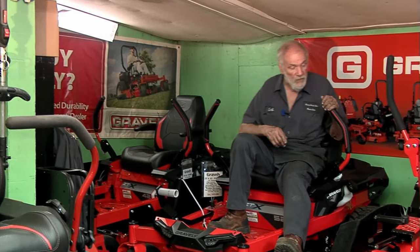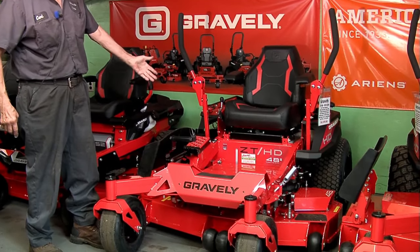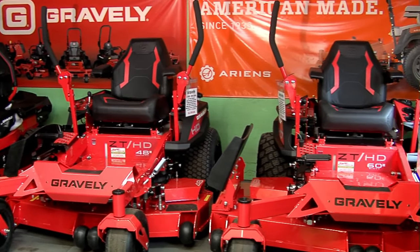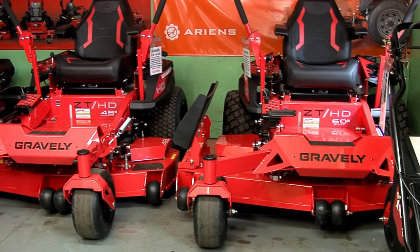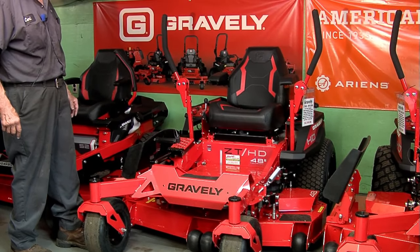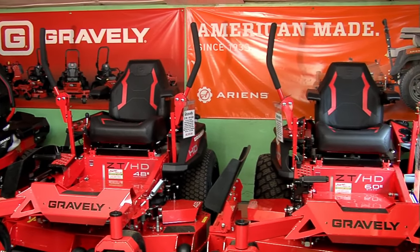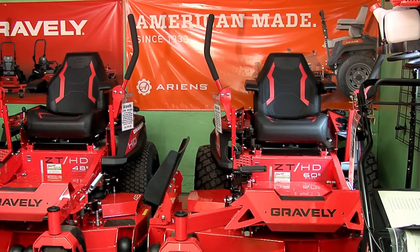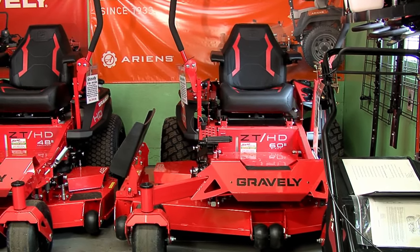Over here we have the HD series — HD is just a heavy-duty model. This is a 48, and we have a 60-inch cut, and there's a 52 that comes in between. You'll notice it's a bigger, heavier, more robust frame. It still has the foot control with the pedals. It does have a higher-back seat and armrests, which help keep you snug if you're mowing on hillsides. On the 60, the same unit can get what we call a suspension seat added to it.